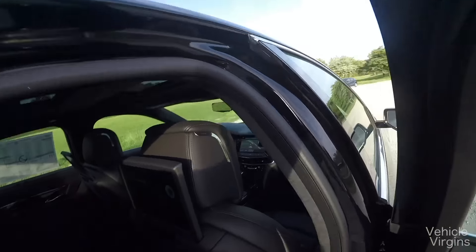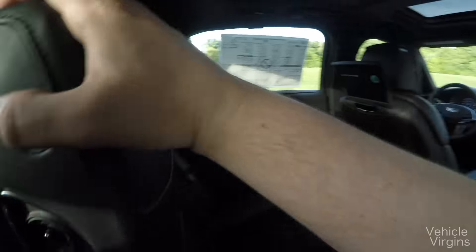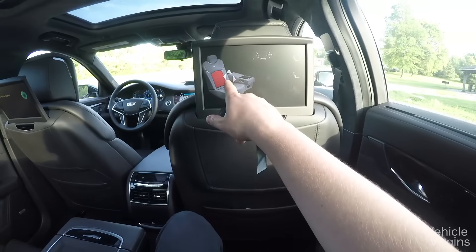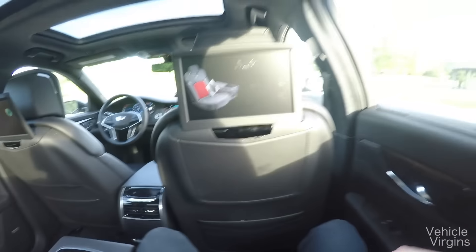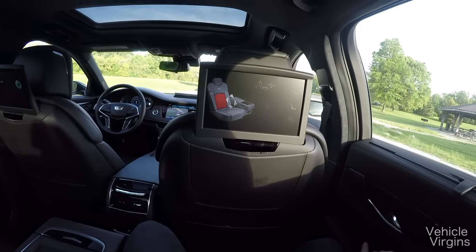We'll hop in the back. This has the rear seat entertainment — pull down the center console here. You've got controls on the side that allow you to do many things to the seat, as well as have massage. Click this button here and you've got massaging rear seats. You've got heated seats and cooled seats.